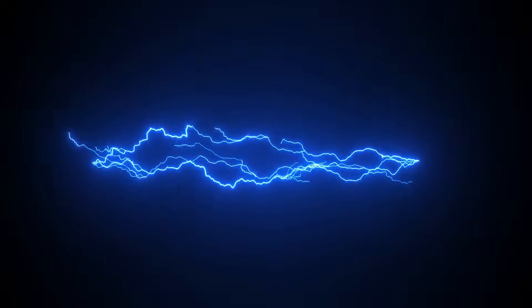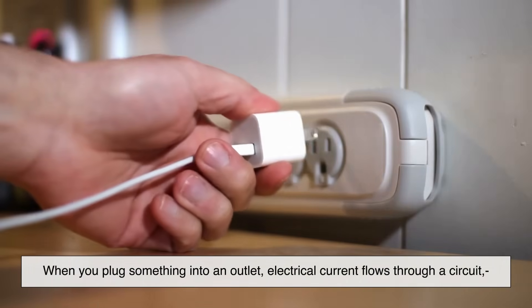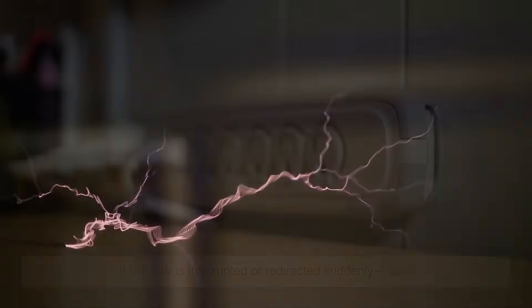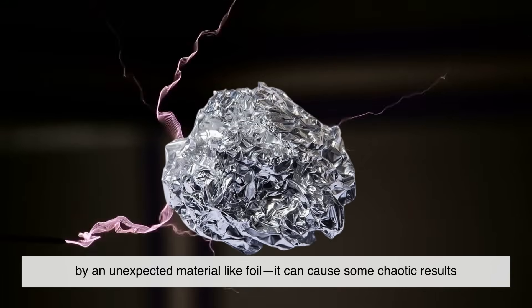To understand the reaction, we first need to talk briefly about how electricity works. When you plug something into an outlet, electrical current flows through a circuit, kind of like water in a pipe. If the flow is interrupted or redirected suddenly — say, by an unexpected material like foil — it can cause some chaotic results.